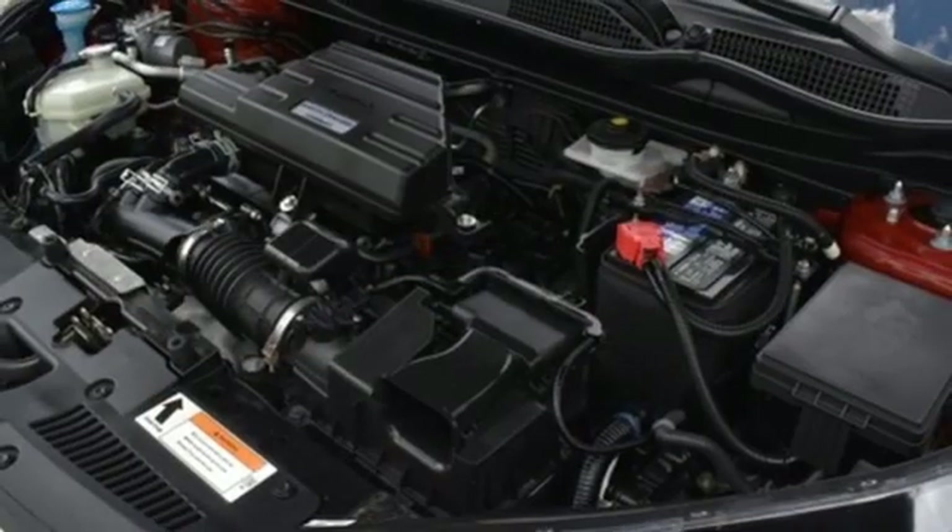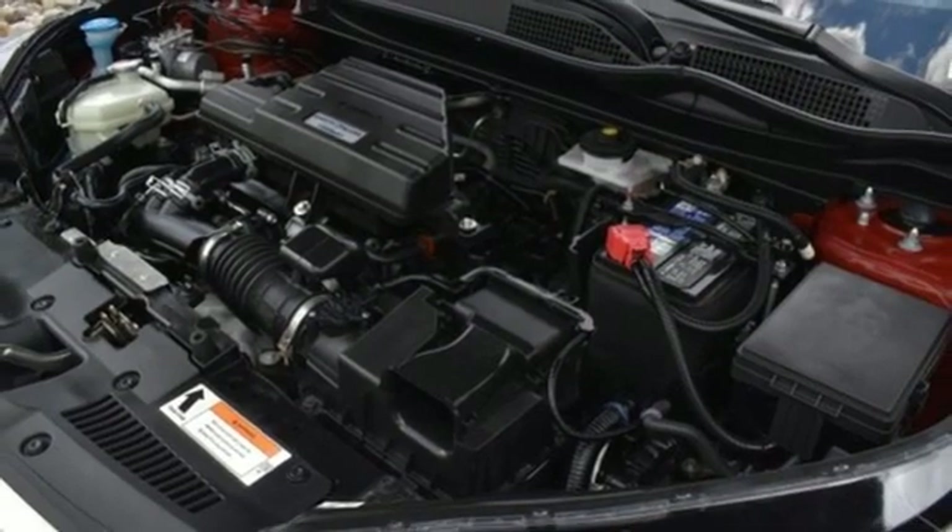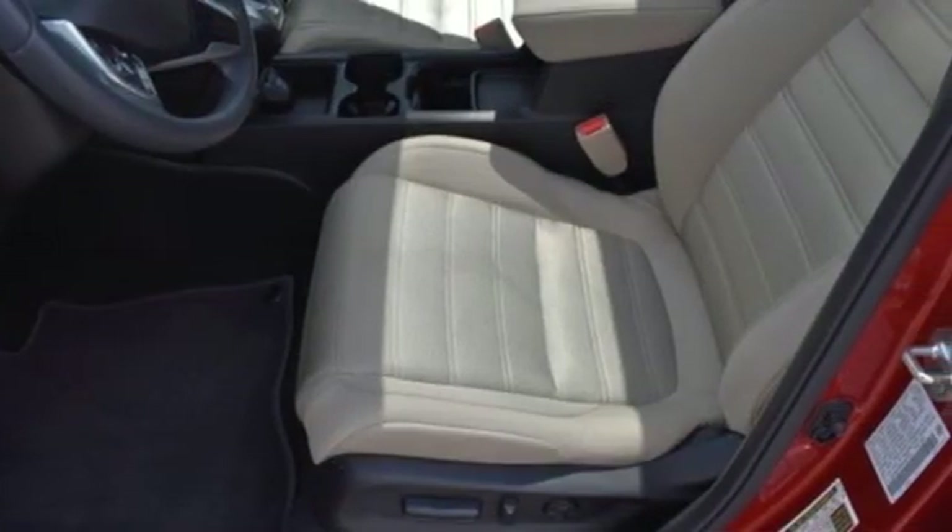Power sliding and tilting sunroof, doors and push button start proximity key, and intercooled turbo inline four-cylinder engine.